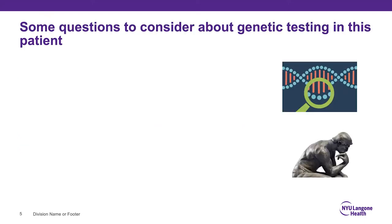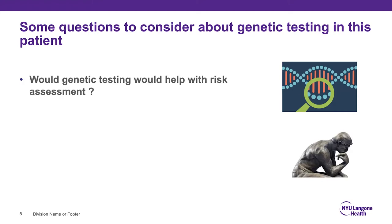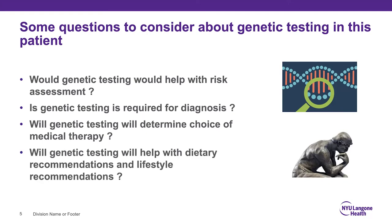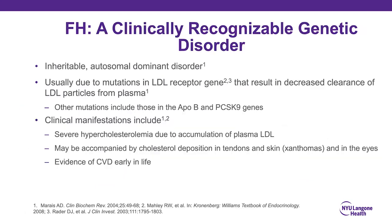On exam she has bilateral inferior corneal arcus at age 22 and a left irregular Achilles tendon. Her lipid panel shows total cholesterol 310, LDL 231 mg/dL, HDL 58, triglycerides 105. Some questions to consider: Would genetic testing help with risk assessment? Is it required for diagnosis? Will it determine choice of medical therapy or guide dietary and lifestyle recommendations?